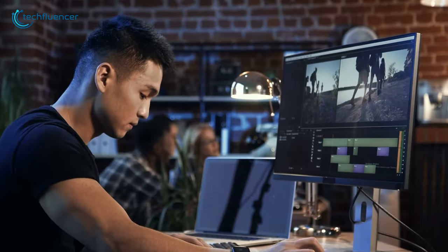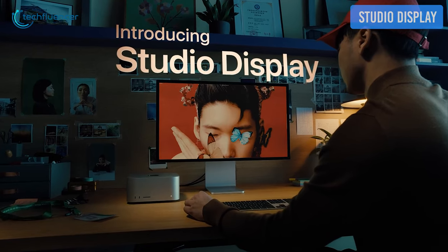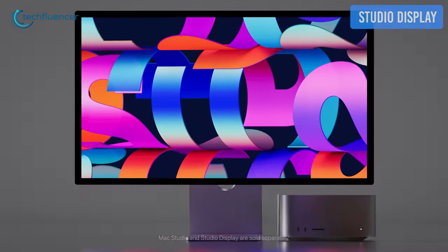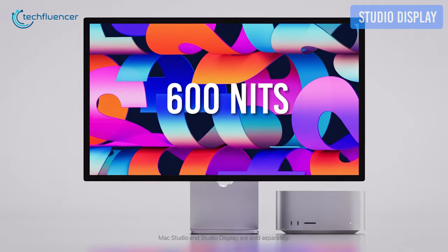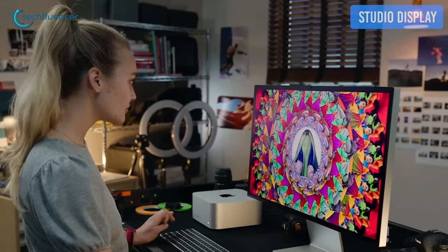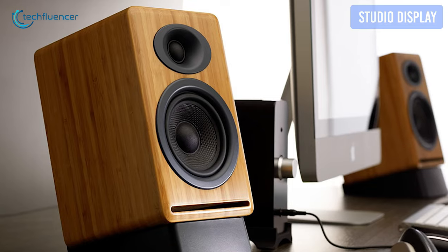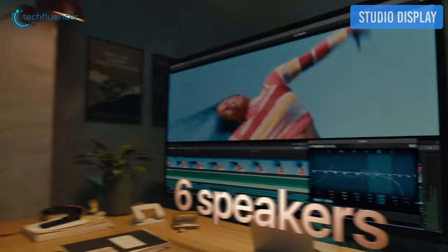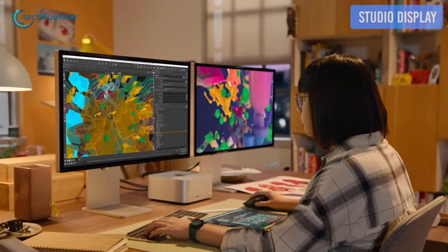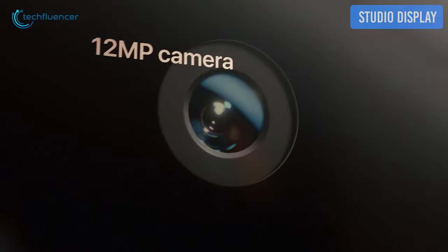Now let's check out some monitors for editors and content creators. Boost your editing skills with the gorgeous Studio Display from Apple. This 27-inch monitor has a 5K Retina display with a whopping 600 nits brightness and amazing colors. The wide P3 color gamut will allow you to edit photos and videos with precise color grading, while True Tone technology keeps all on-screen content looking natural. You don't need to clutter your desk with external speakers, because the Studio Display has six high-fidelity speakers that support spatial audio.